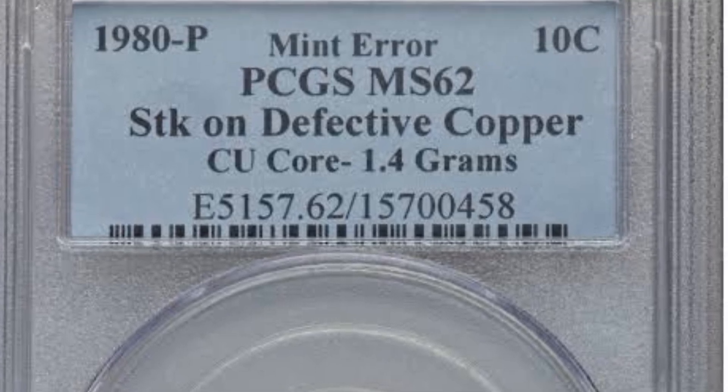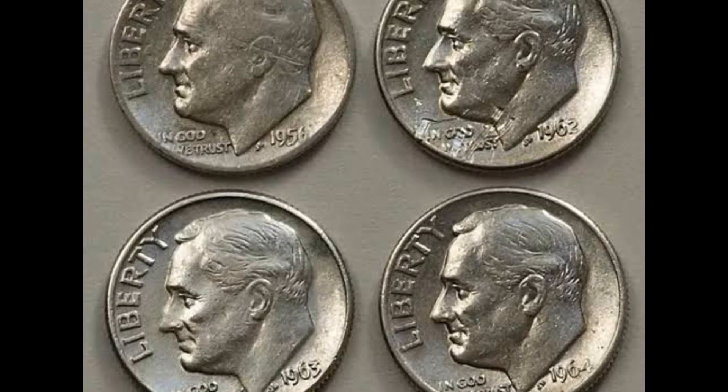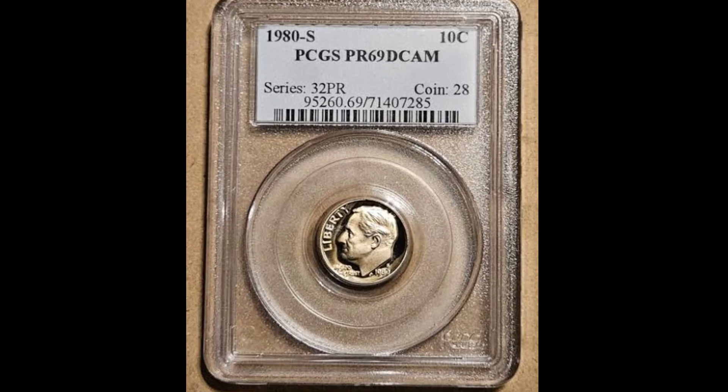On this side, there are noticeable die flow lines, the biggest of which is a deep nick at almost 8 o'clock. Roosevelt's hair is primarily worn and soft, and his face shows multiple abrasions.